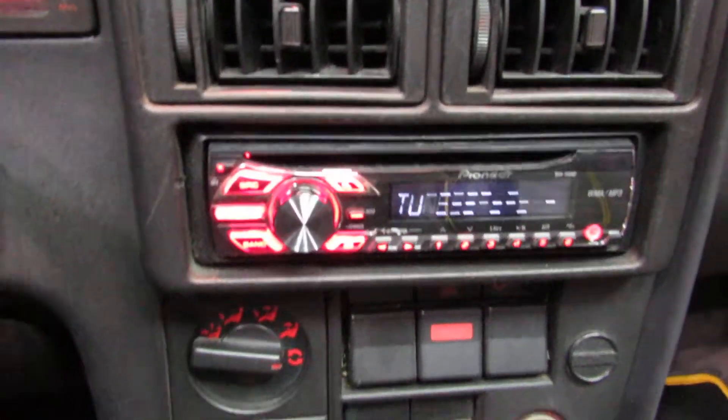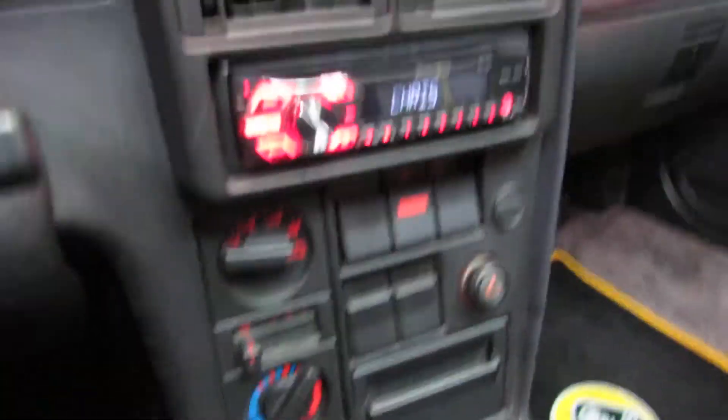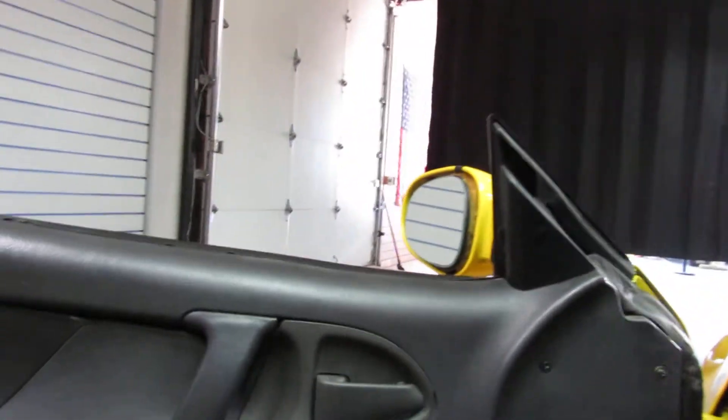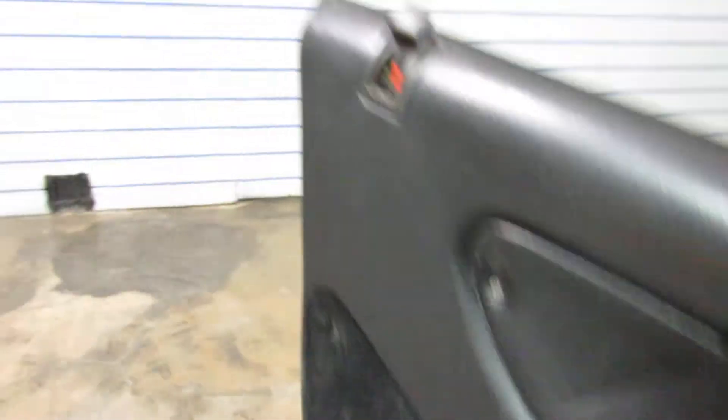Aftermarket Pioneer deck. Lotus shift knob. This is all upgraded leather with stitching. All the dash lights are working. Power antenna works.